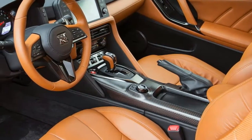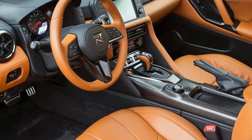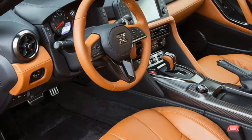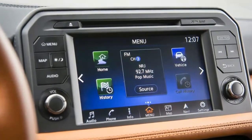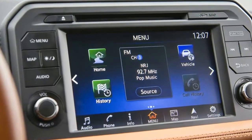I tested a premium model with an optional premium interior package, which included hand-stitched leather for $4,000. Add in the GT-R logo floor mats at $295, and the sticker came to $115,980.